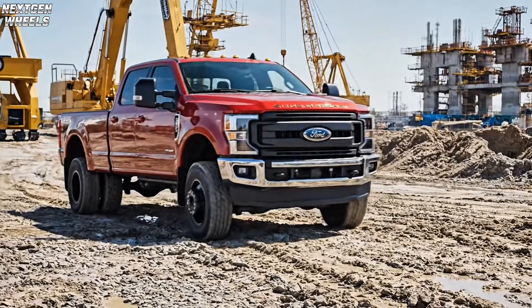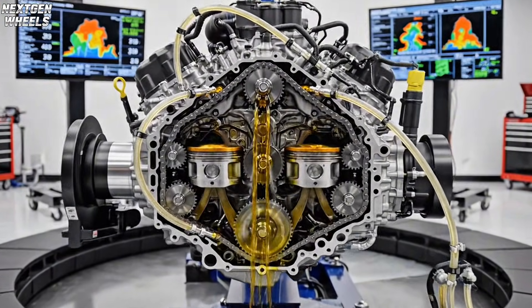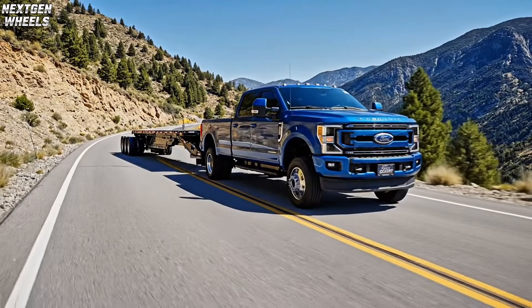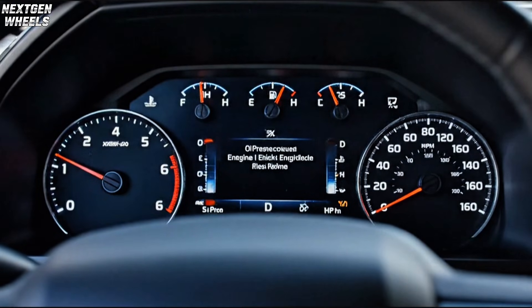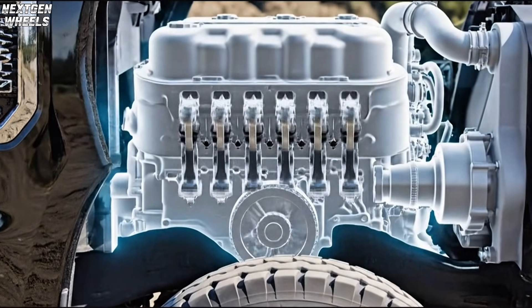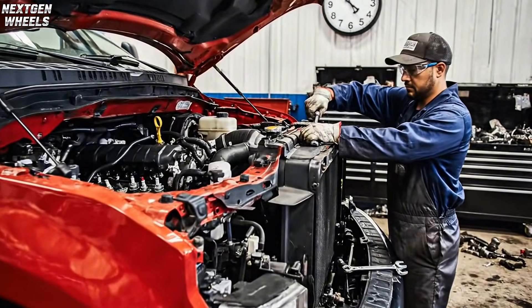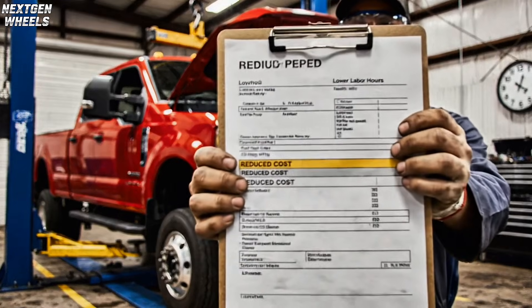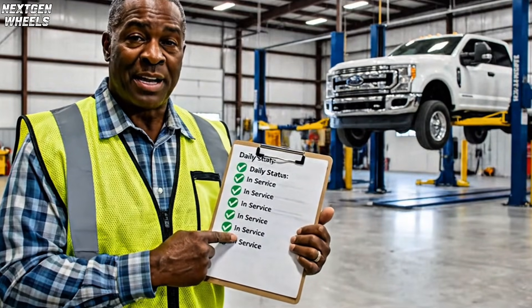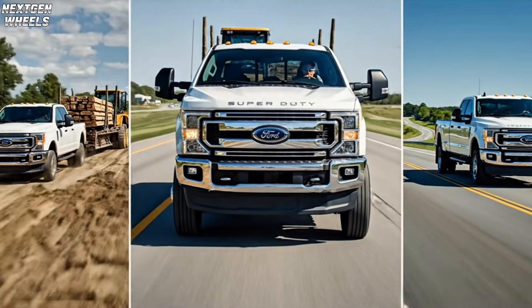One camshaft, fewer moving parts, and a lower center of gravity — perfect for a work truck that needs to be dependable. The oil pump is variable pressure, ensuring great lubrication at low RPMs and under heavy loads. Pistons have cooling jets to handle the extra heat from towing and hauling. It's not about high RPMs; it's about pulling hard all day without breaking a sweat. Fewer moving parts mean less to wear out, and repairs are faster and cheaper when something does go wrong. Mechanics don't have to pull the cab just to reach the engine, saving hours of labor.